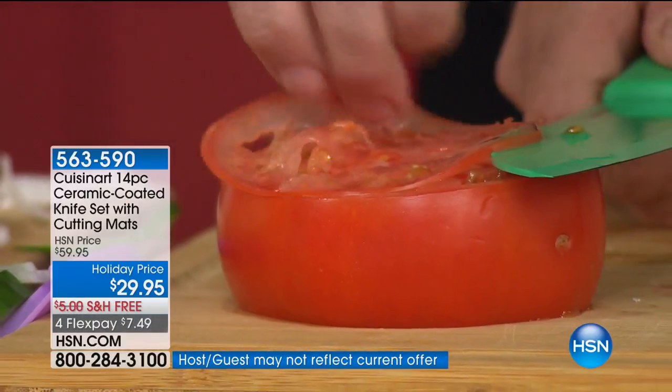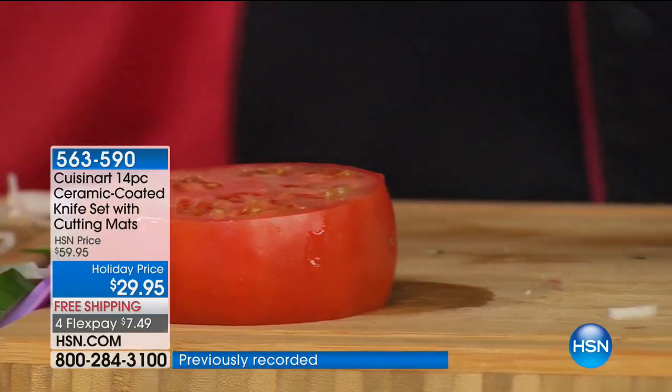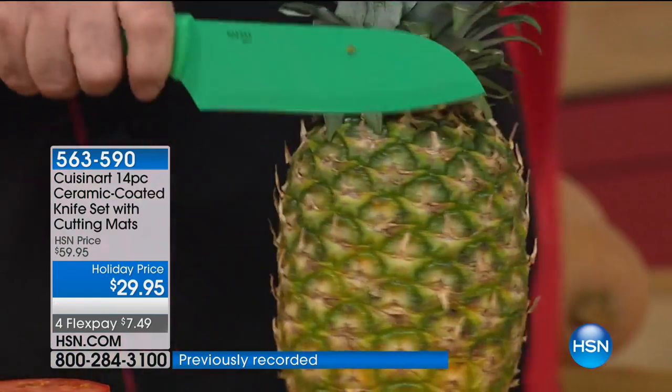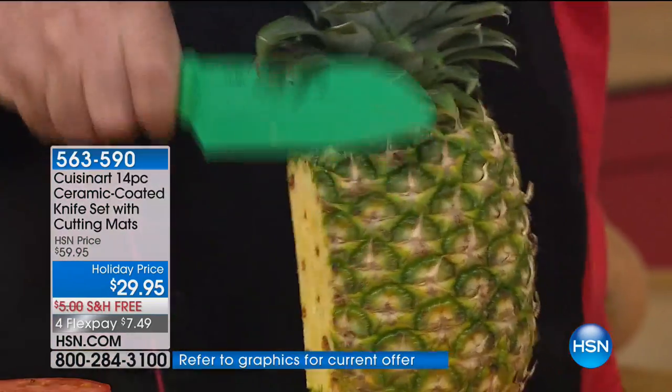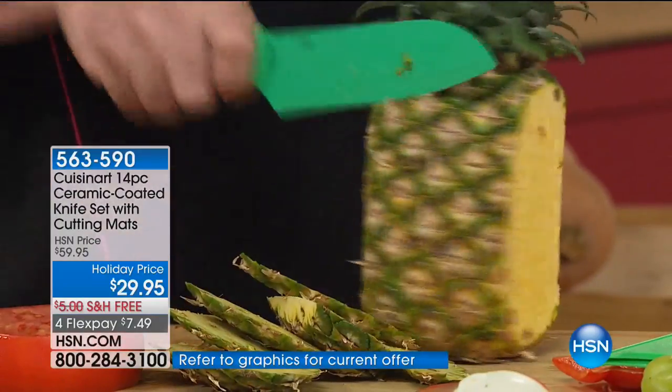There's one slice, two slice, and there's nothing holding that tomato down — that's the real deal. We've beefed up the santoku so you don't need a cleaver. When it comes time for those tougher jobs, this is going to be your go-to knife, right through the skin of a pineapple.